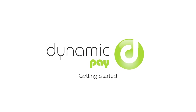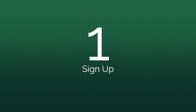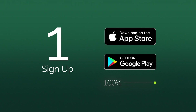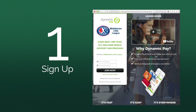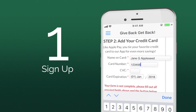Ready to get started with Dynamic Pay? First, download the app to your mobile device. Next, sign up — you can do it directly in the app or with your organization's sign-up form from any computer. Add your first payment source and you're ready to go.